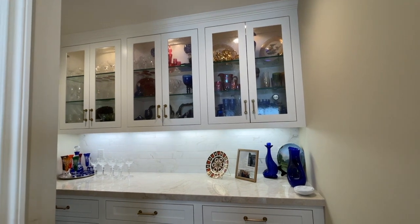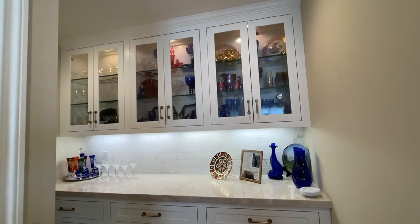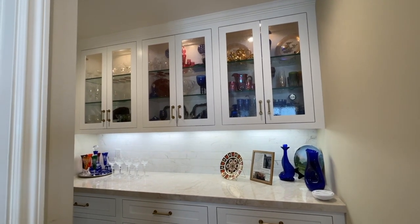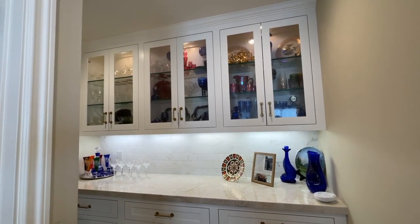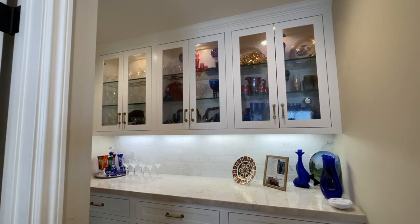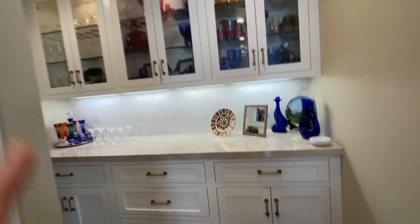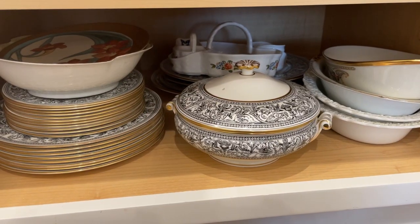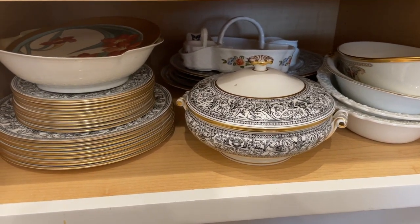Here's the butler's pantry. You'll be surprised to know that there is no actual china I use on the top of the butler's pantry — that's mostly just crystal, glasses, and serving pieces. But down here we do have some china. This is called Wedgwood Florentine Black.